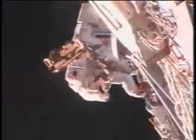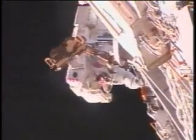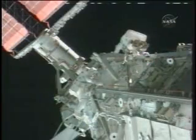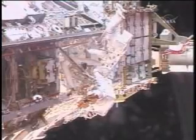Forrester and Swanson completed the fourth and final spacewalk of the mission, wrapping up all the planned tasks and finishing some jobs that will reduce the workload for future spacewalkers.